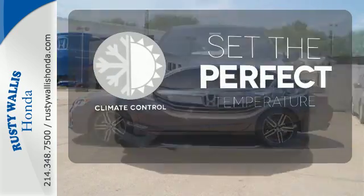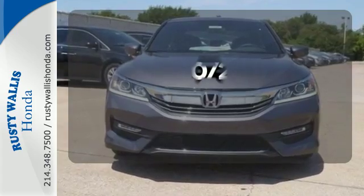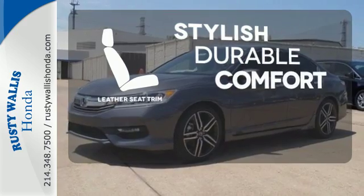The climate control lets you set the temperature exactly where you want it. See objects previously out of sight with the rear-view camera. The leather seat trim offers style and durability.